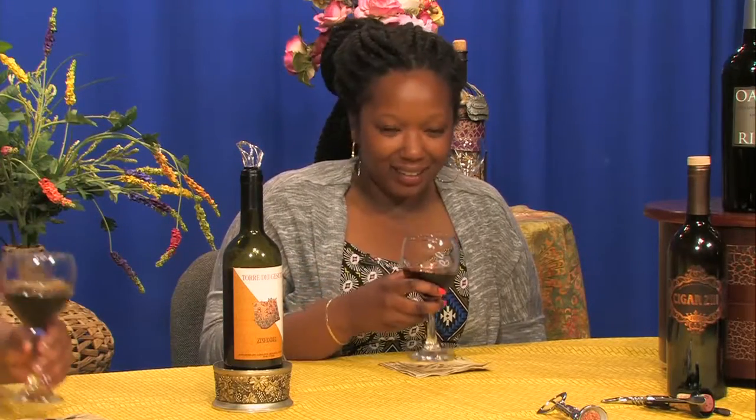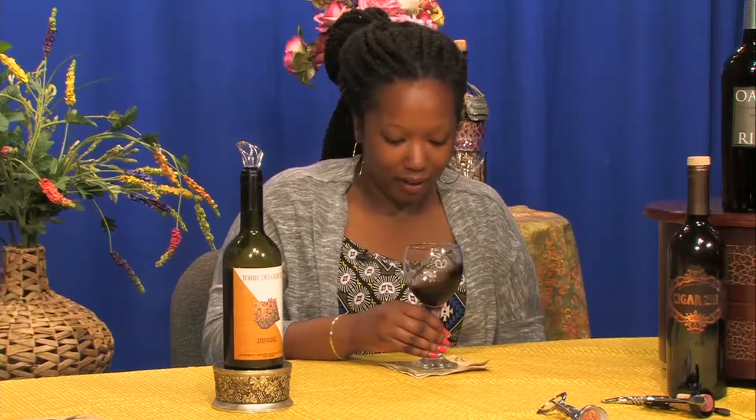This one even sounds different pouring — sounds heavier. And it's colorful, which means it was left in its skin as it was produced. I get plum, but I also get smoke. It has a smoky flavor and a lot more body than the white.